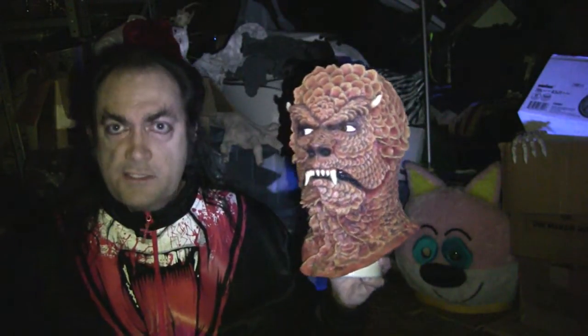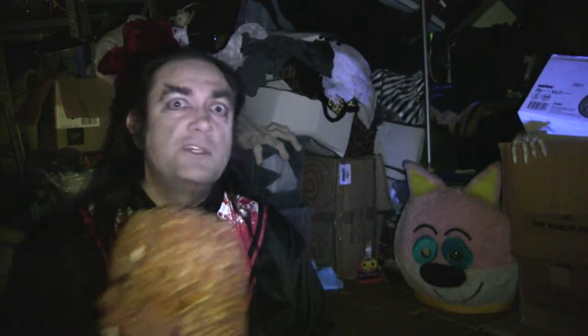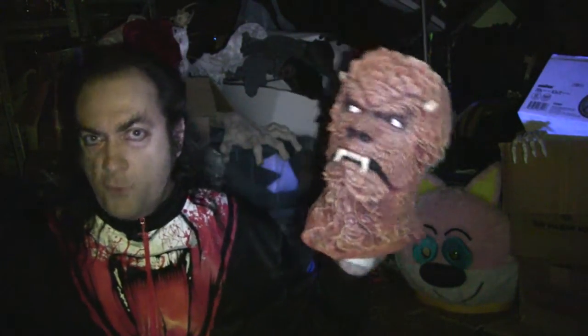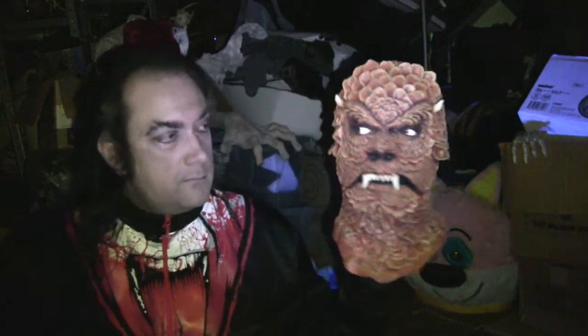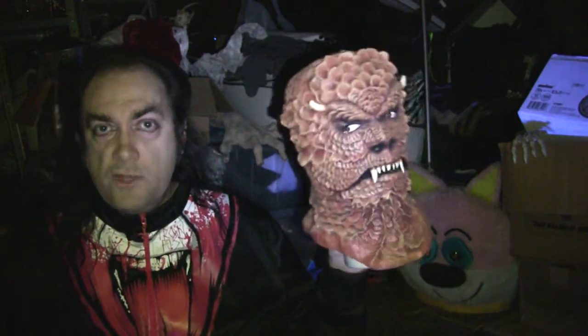The sun demon masks used in the movie ended up — one of them ended up in the private collection of Bob Burns, and another one ended up in the private collection of Forrest J. Ackerman. I don't know how many there were, but there were at least two that came from the original mold. This particular one that you see before you here is a recast from the one that Forrest Ackerman had, because he had it molded and some copies were made. Now there are a few of these around in the universe.